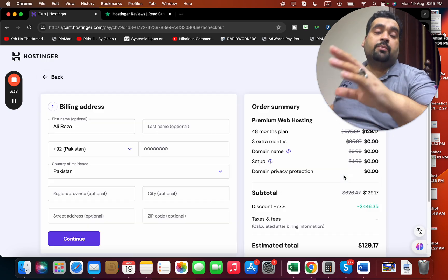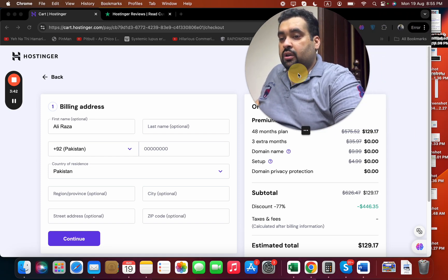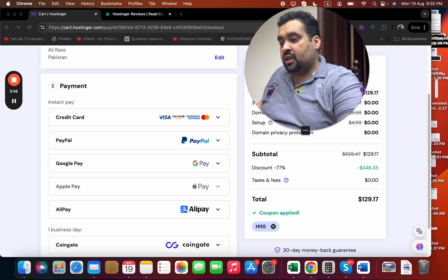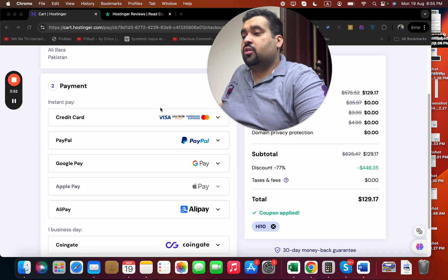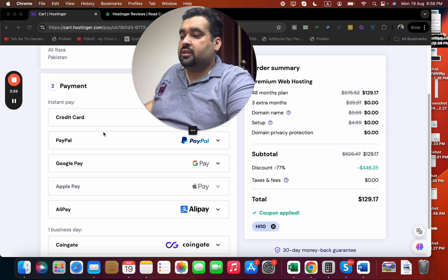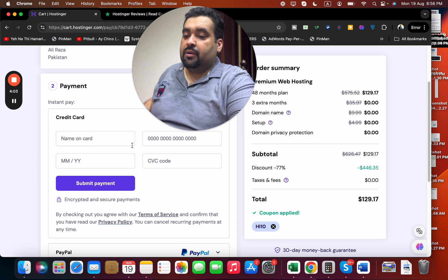Once you write in the coupon code and select your billing period, simply select 'Continue.' You can buy with confidence as all plans have a 30-day money back guarantee. Fill in your billing details and then select your payment method — a good thing about Hostinger is that they offer a variety of payment methods, so you can select any according to your preference.